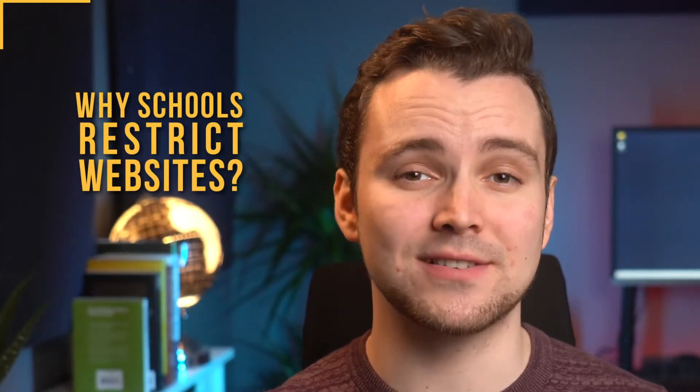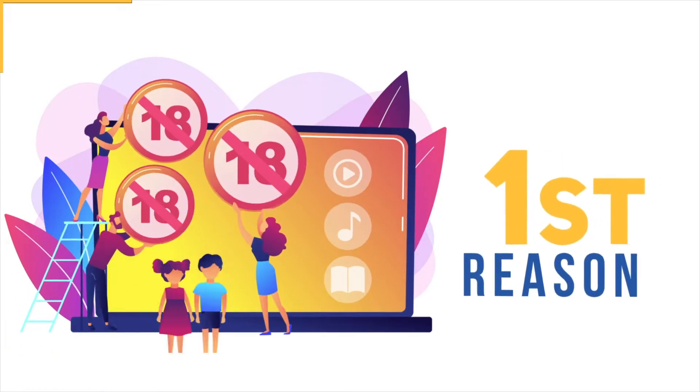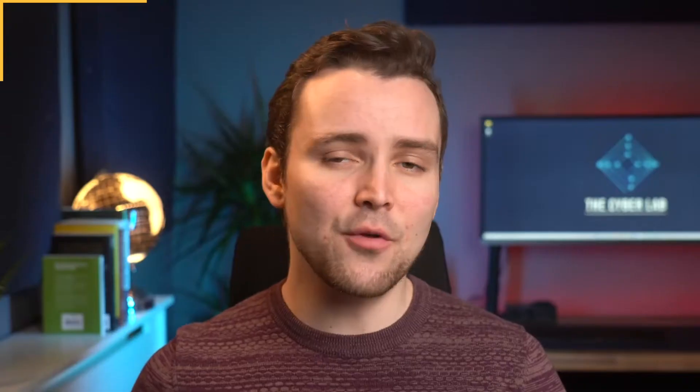But before I dive into this, I'd like to talk about why schools restrict some websites in the first place. I'll get to the good stuff in just a minute. The first reason is to stop you from watching adult content in school. I know that you might be curious and all, but that stuff really isn't good for you, okay? Just trust me.